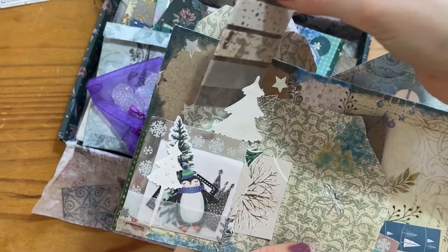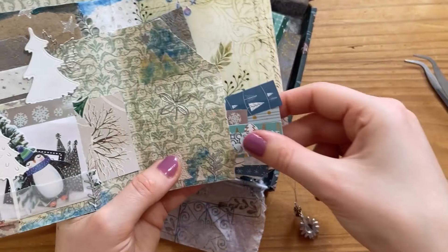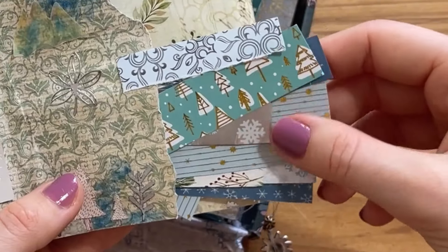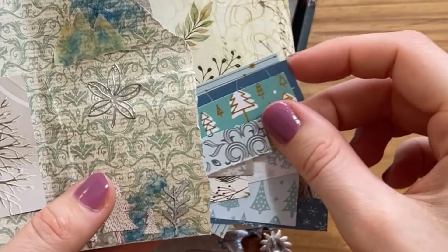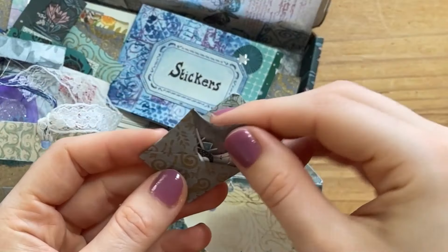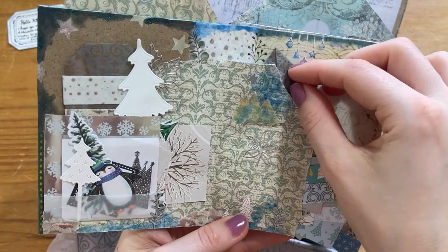There's more surprise washi in this page too with a wintry Christmassy theme, and then a whole pocket full of ephemera and patterned paper of all these Christmassy things. Honestly it feels right because this kind of felt like Christmas had come very early — this parcel is an amazing Christmas present in itself. Look at all those Christmas bits in one little pocket!